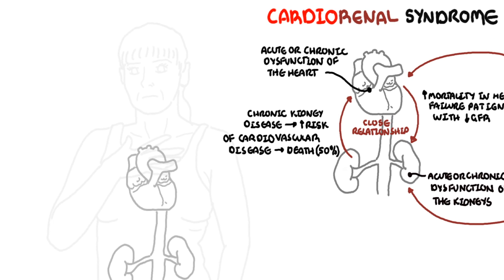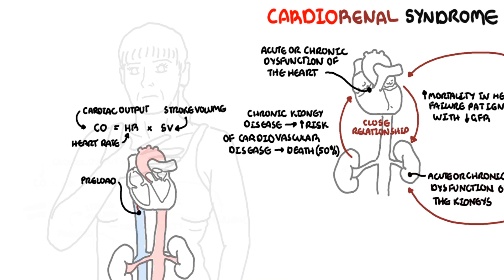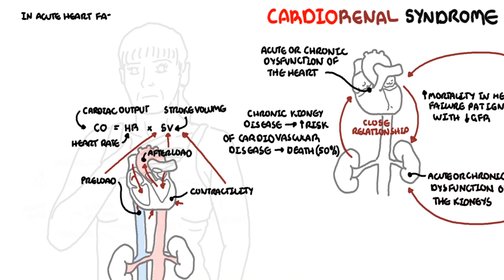Heart failure is when there is not enough cardiac output to meet metabolic demand. Cardiac output is calculated by heart rate times stroke volume. Stroke volume is affected by preload, contractility, and afterload. In acute heart failure, such as after a myocardial infarction, infection, or complications from surgery, you have a sudden drop in cardiac output and will get all the symptoms of heart failure.